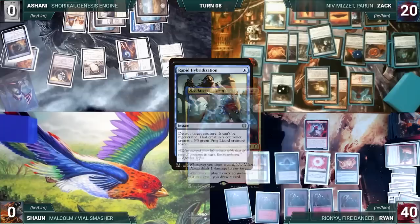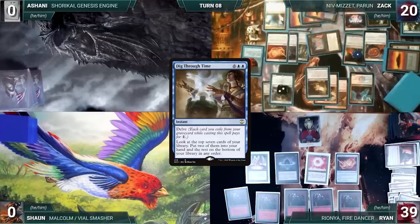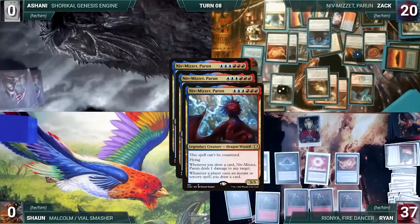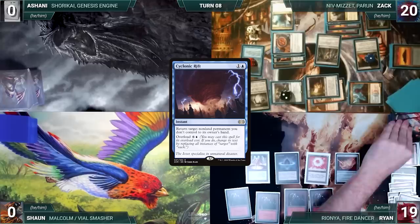Rapid Hybridization resolves, destroys Rionya, and Ryan creates a 3/3 Frog Lizard. Zach finally gets the draw for his turn — Niv triggers and pings Ryan. Zach plays a Command Tower and delves away some of his graveyard to cast Dig Through Time, looking at the top seven cards and keeping two. He casts Brainstorm — Niv triggers, Zach draws and pings Ryan. Zach draws three and puts two back on top — Niv triggers and pings Ryan for three. Zach casts Preordain — Niv triggers, Zach draws and pings Ryan for one, then scries two and draws. Zach casts Cyclonic Rift targeting Ryan's Frog Lizard — Niv triggers, Zach draws and pings Ryan, and the Frog Lizard token floats out of existence. Zach moves to combat and attacks Ryan with everything. Ryan takes it all, and Zach ships the turn.